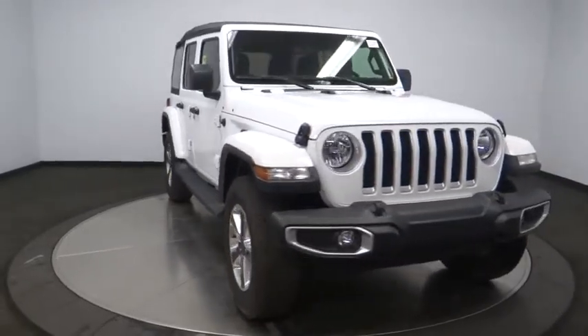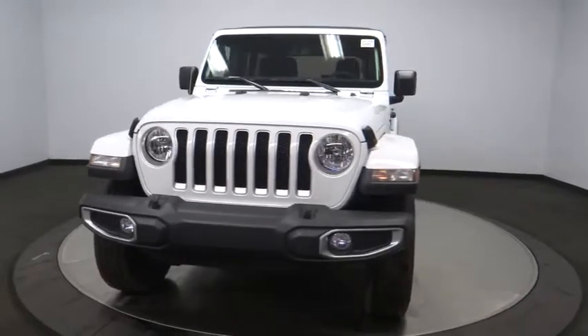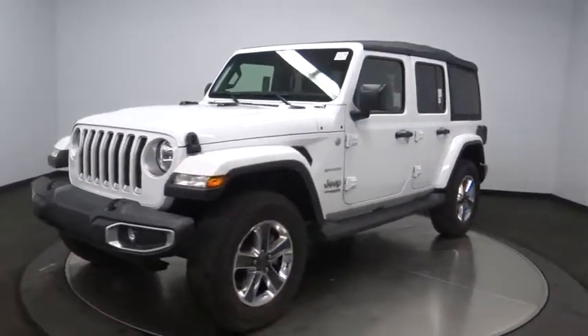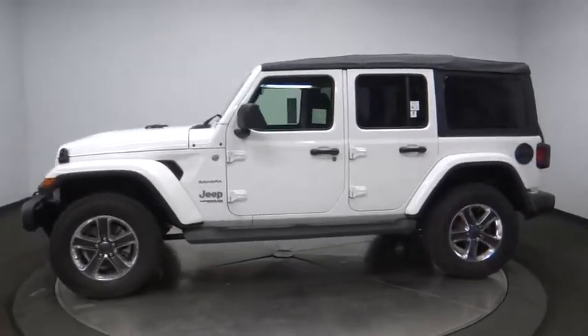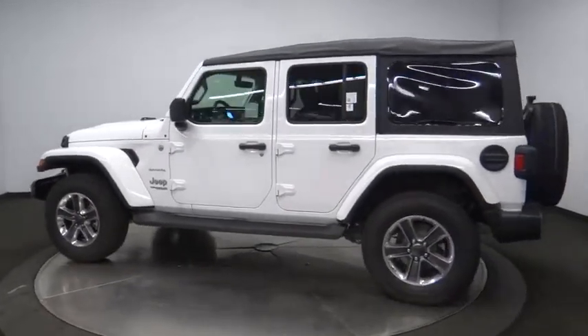2018 Jeep Wrangler Unlimited. The Jeep Wrangler Unlimited is an on and off road capable vehicle that was made for you to enjoy. Stylish, rugged and comfortable are all traits of the Wrangler that let you decide where you want to go and how you want to get there. Here are some of this vehicle's great options.